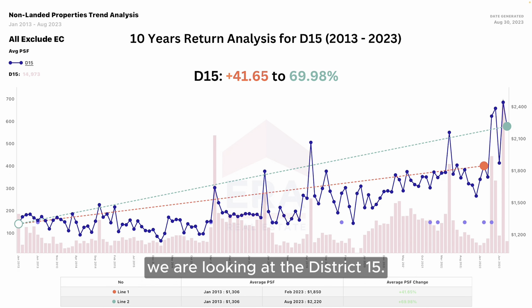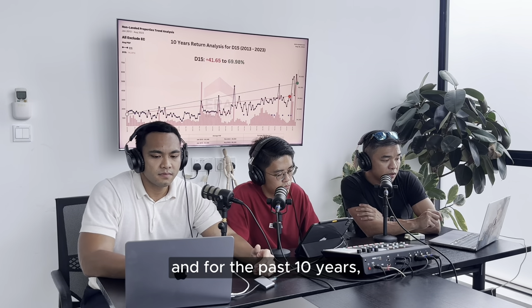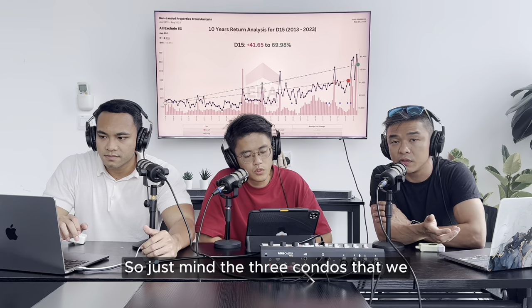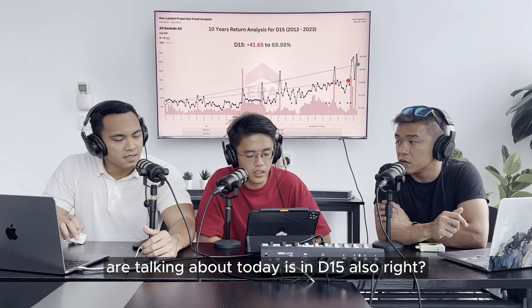Moving on to the next slide, we are looking at District 15. District 15 is within RCR itself, and for the past 10 years, if you had bought a property in D15, your chances are that you will get more than 40% gains. The three condos we are talking about today are all in D15 as well.